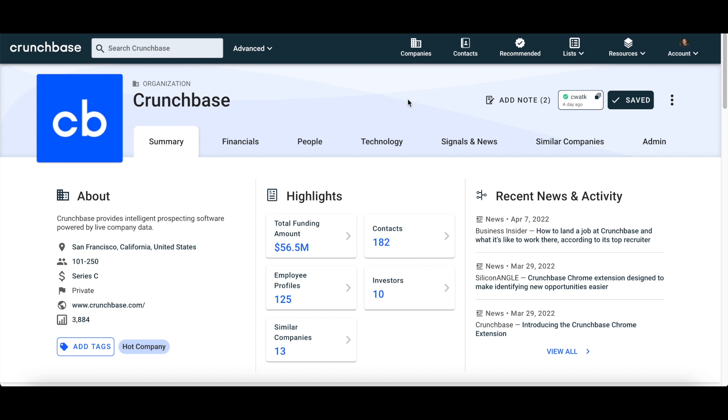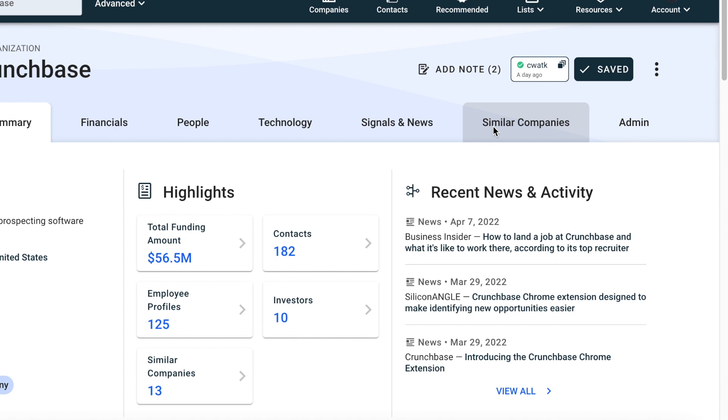To access Similar Companies, navigate to a company of interest and then click on the Similar Companies tab at the top of the profile.